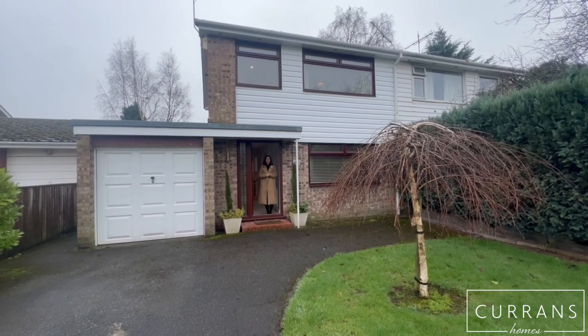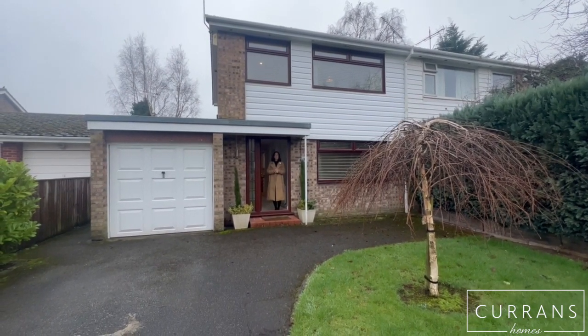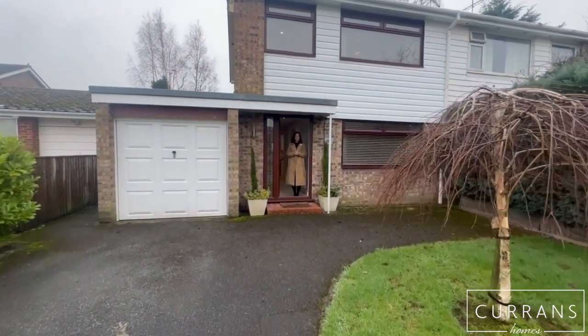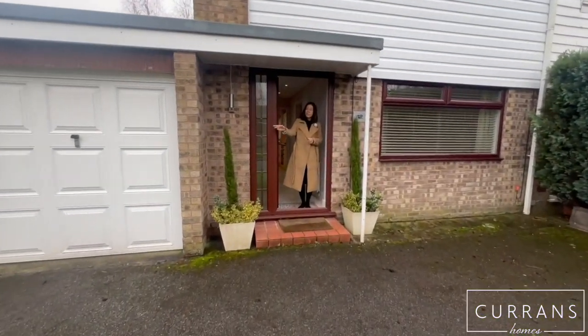Hi and welcome to number 12 Rushfield Road. This is a beautifully presented three-bedroom property in the very desirable area of Westminster Park. At the front you can see you've got plenty of parking — the driveway leads to a garage.